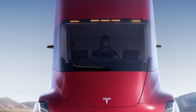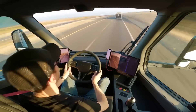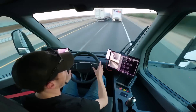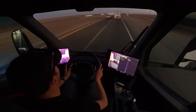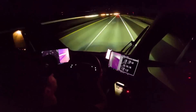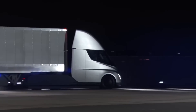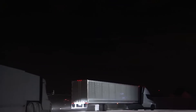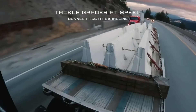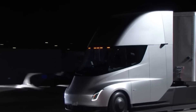The Tesla Semi seats only the driver in the center of the cabin, with no space for any extra passengers. The driver has easy access to dual touchscreen displays that provide GPS guidance, status updates on vehicle performance, and remaining range. The Tesla Semi is also equipped with autopilot technology that will reduce the risk of collisions or traffic accidents. Every Tesla Semi also has a lower center of gravity, a design feature added to minimize the risk of a rollover.